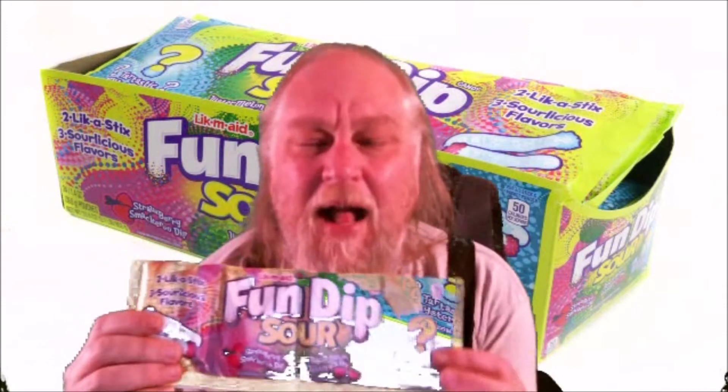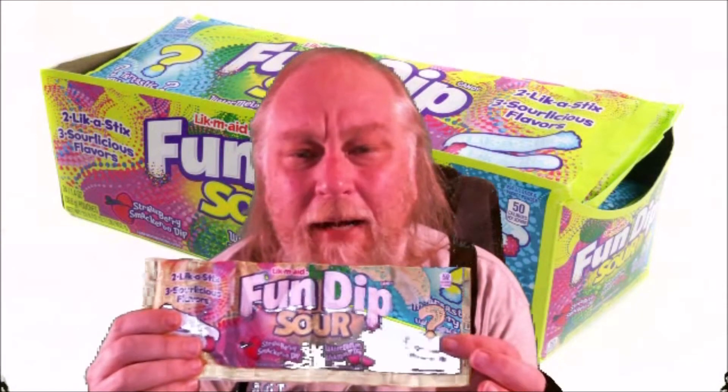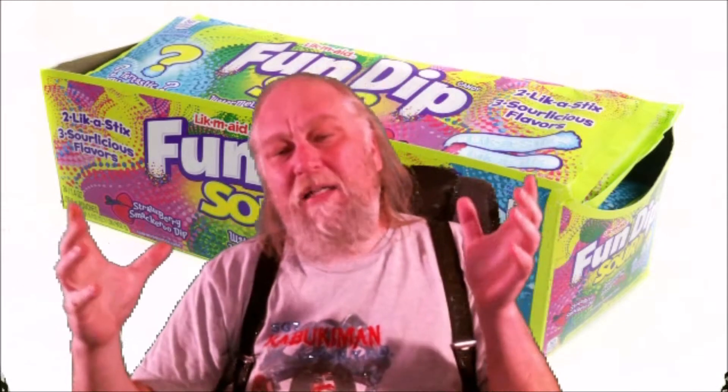Hello friend, Mormo here. Today I'm reviewing sour fun dip — I got all kinds of fun new things to try, but I wanted to try sour fun dip first. I have a little story: when I was in middle school I got my start in entrepreneurship. I'd buy a big box of 50 fun dips, take them to school, and sell them for about a dollar a piece — three or four times my money. I always had money in my pocket as a kid, and fun dip was my best seller.